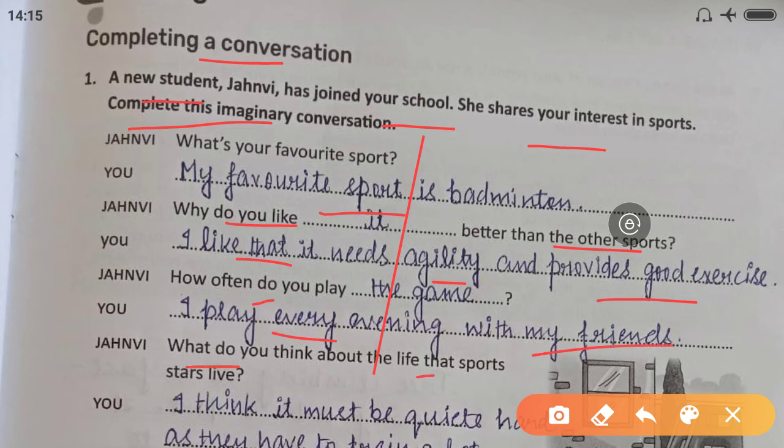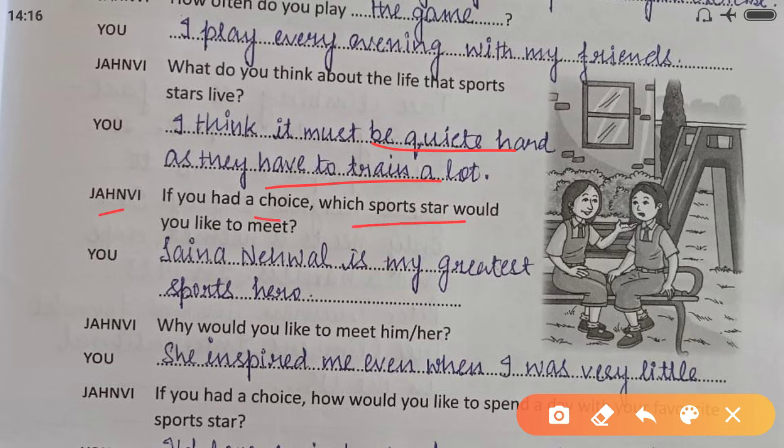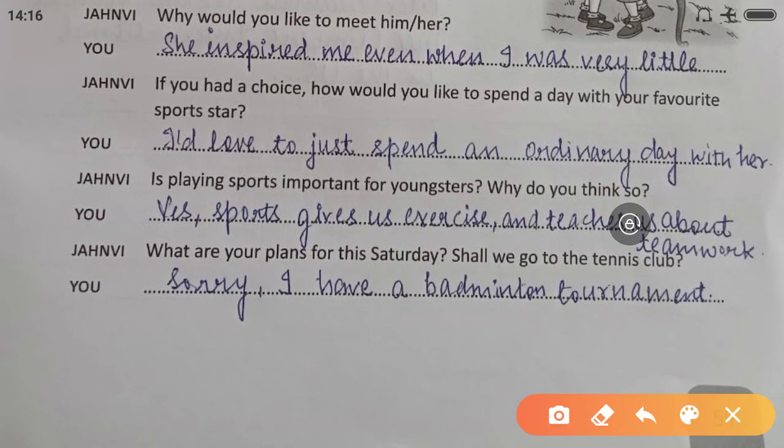'What do you think about the life that sports stars live?' — 'I think it must be quite hard as they have to train a lot.' 'If you had a choice, which sports star would you like to meet?' — 'Saina Nehwal is my greatest sports hero.' 'Why would you like to meet her?' — 'She inspired me even when I was very little.' 'How would you like to spend a day with her?' — 'I'd love to just spend an ordinary day with her.'